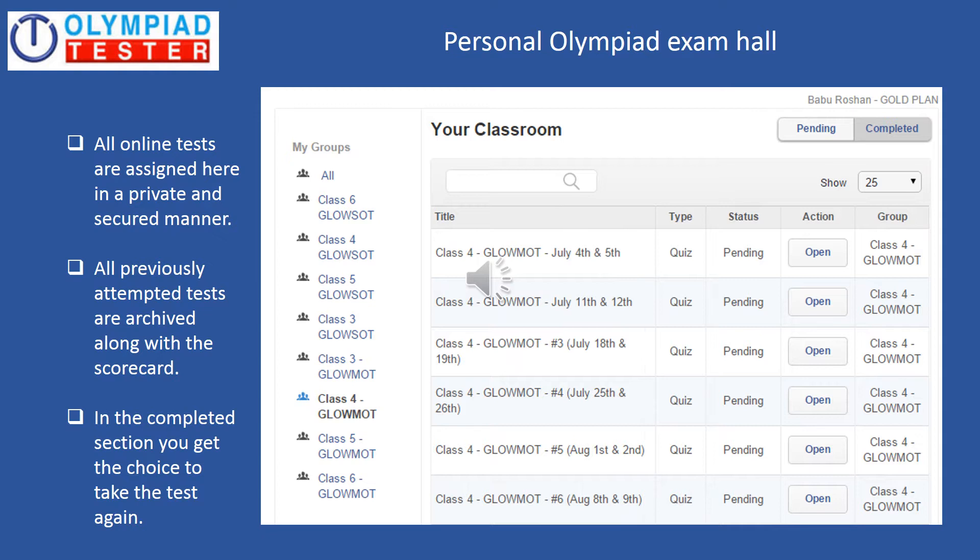Personal Olympiad exam hall — this is where all the online tests are assigned in a private and secured manner. All previously attempted tests are archived along with the scorecard, and in the completed section you get the choice to take the test again. You can see the sample screenshot of the personal Olympiad exam hall on the screen.